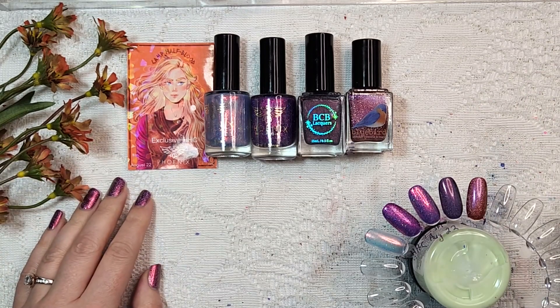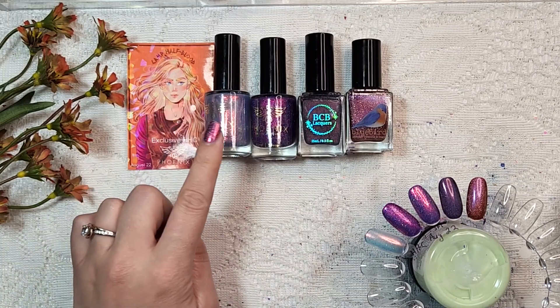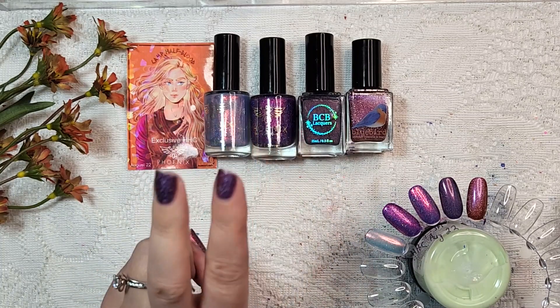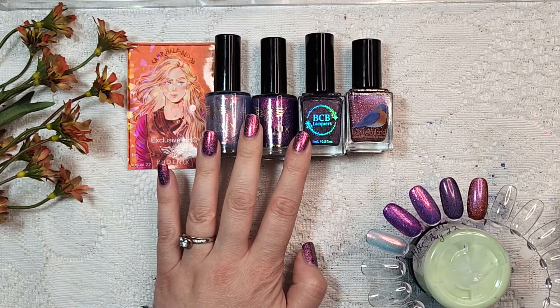Hey polish fans, it's Caroline again and welcome to another video here at Wild Moon Lacquer. In today's video we have a little haul from my HHC order for August. I only got four polishes and in fact these are actually only three items because the ones from Phoenix were a duo. So technically only three items, so we've got four polishes to look at.